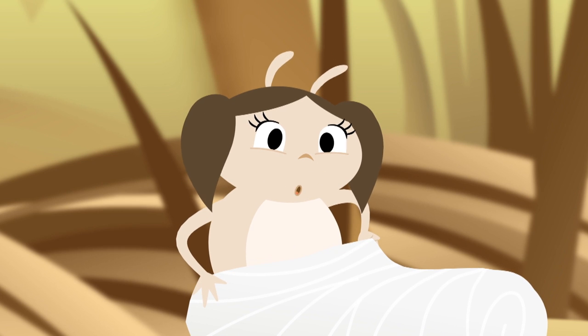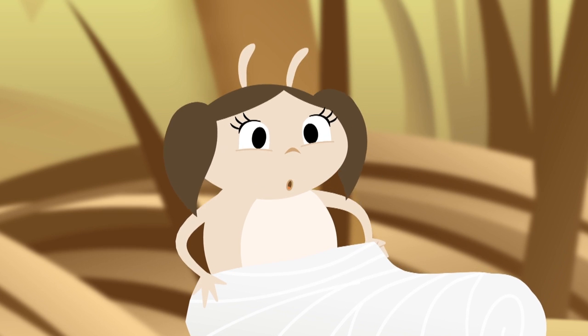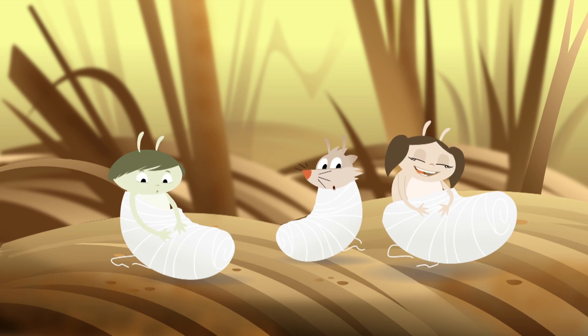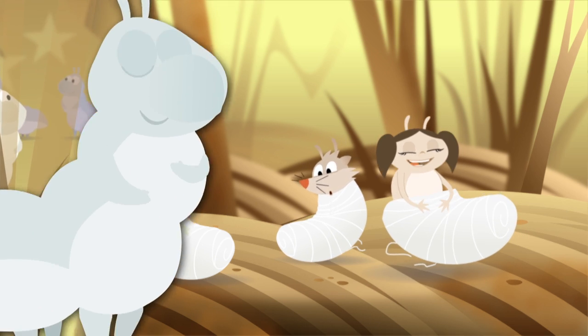That's it! We make silk thread to make cocoons. And it's our silk thread cocoons that are later woven together to make silk fabric. This is the best experience ever!